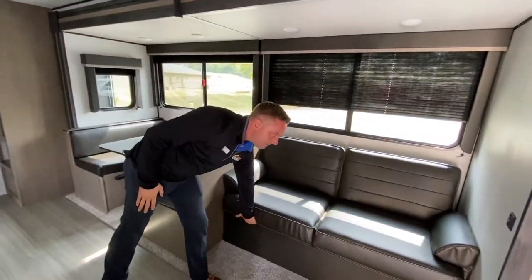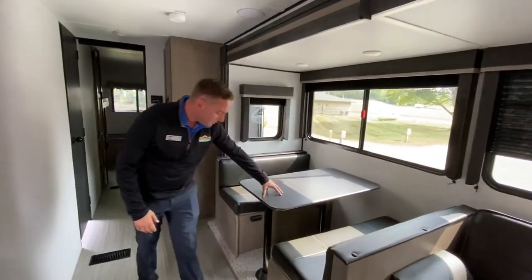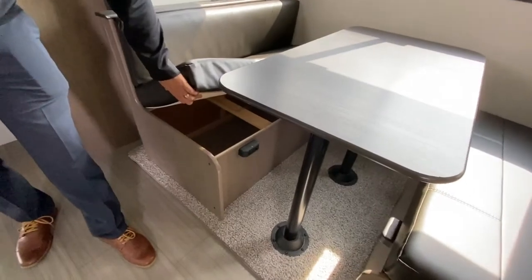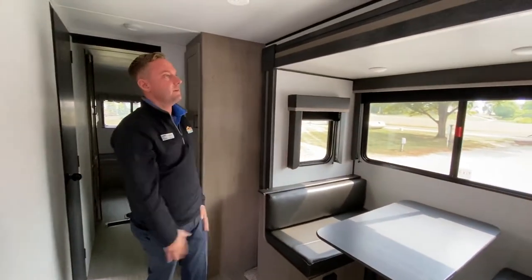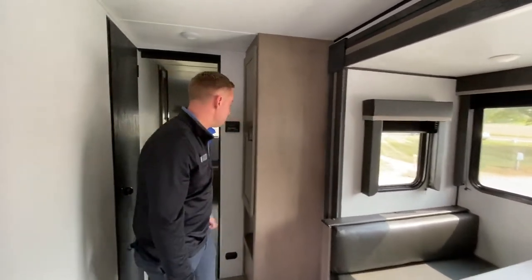You do have the jackknife sofa with storage underneath — anywhere you get extra storage, it's always helpful. Booth dinette, and you have storage under each side there. Plenty of extra space. And this folds down to a bed. Great big windows. Awesome feature with LED lighting — it's well lit.